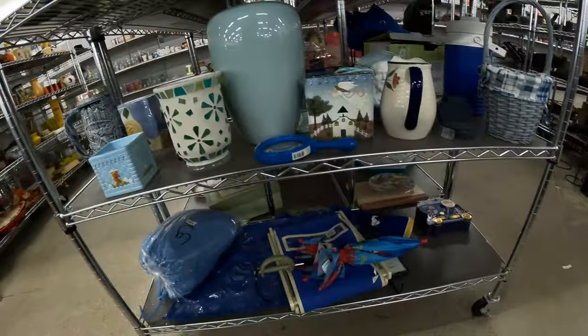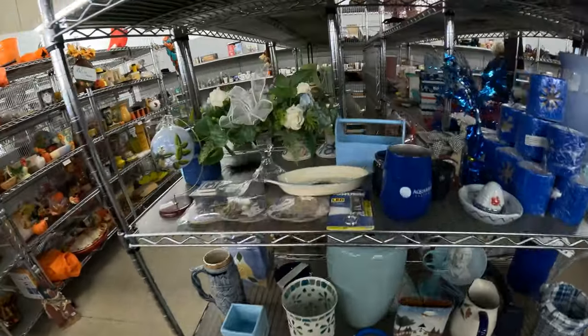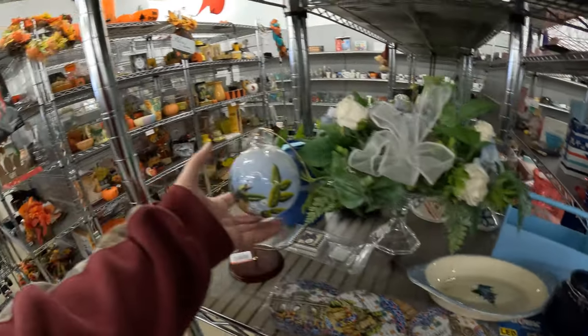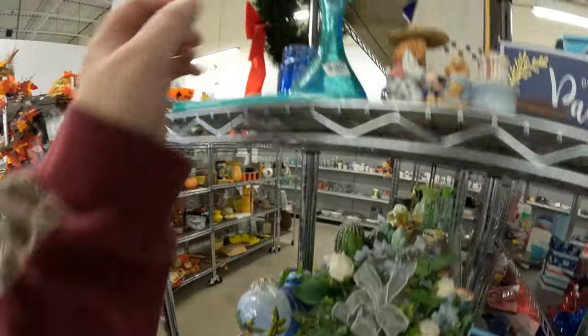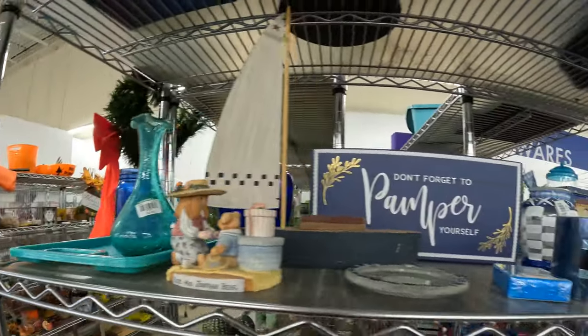Looking here at the blue end cap — a nicely painted ornament here, the back of it's open. Some crackle glass.